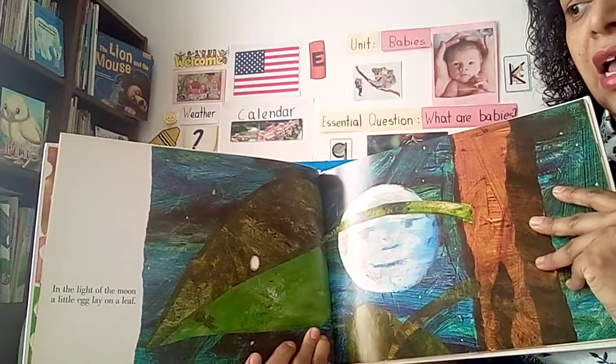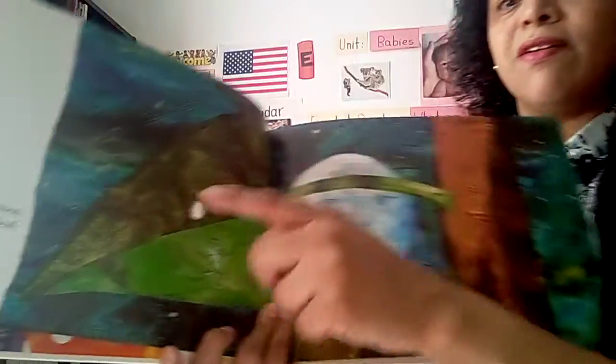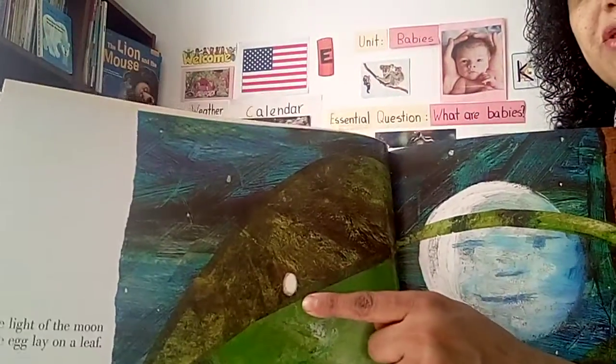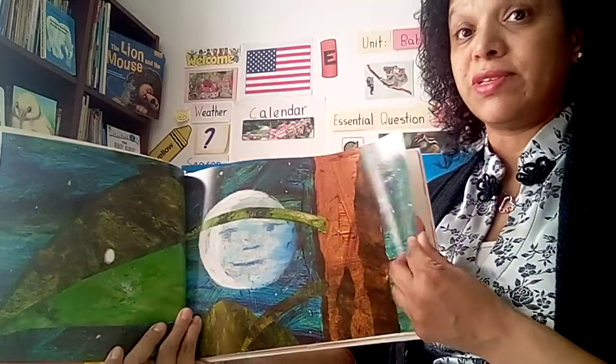The Very Hungry Caterpillar by Eric Carle. In the light of the moon, a little egg lay on a leaf. The white circle is an egg! Look at this beautiful moon — so it's night time.